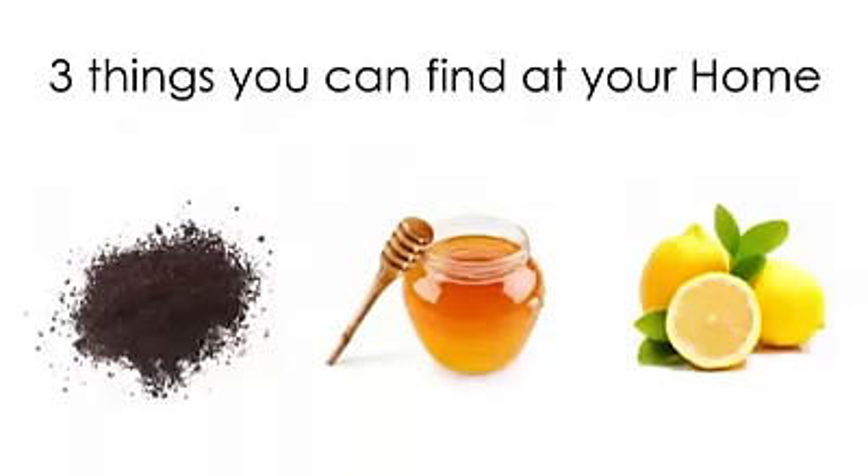These are the three things that you can find easily at home, which are coffee, honey, and lemon.